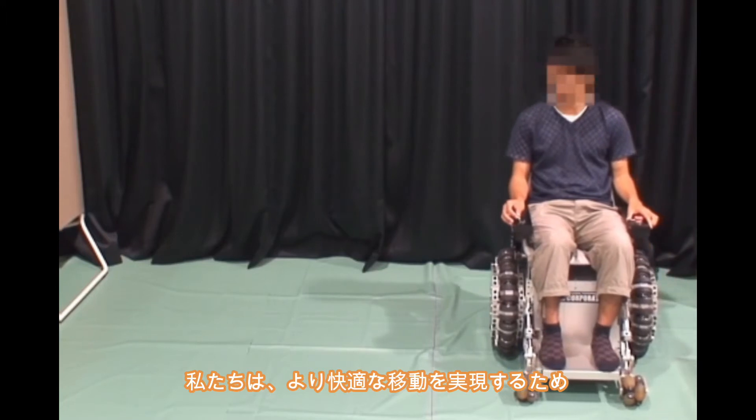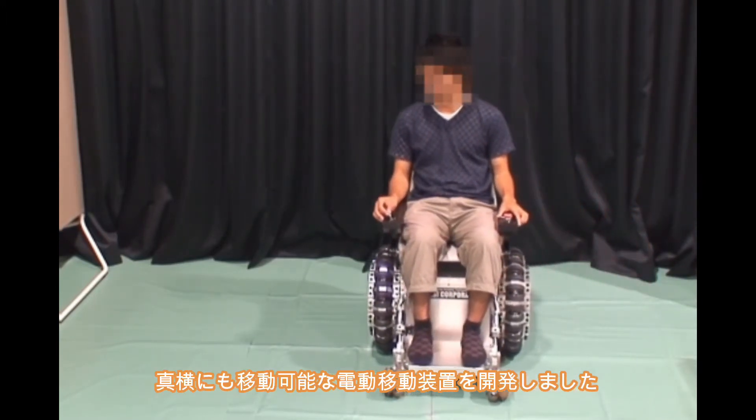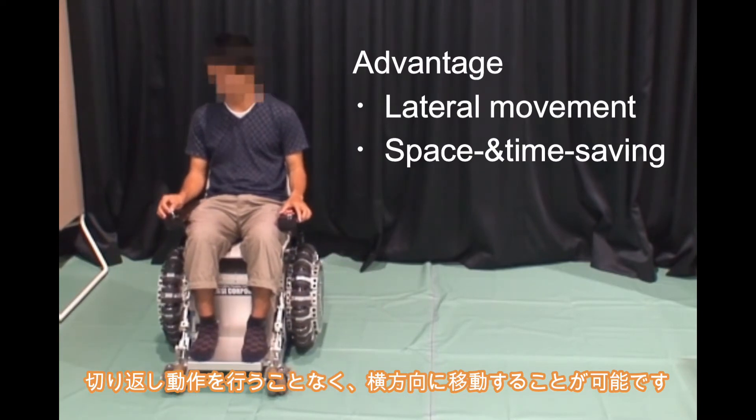To achieve more comfortable movement, we developed an electric vehicle that can move also in the lateral direction. Our vehicle can move laterally without switchbacks or turnabouts.